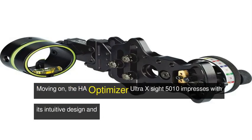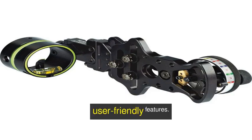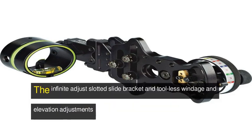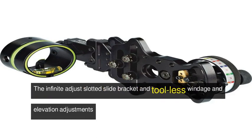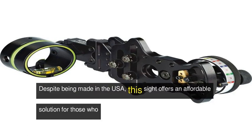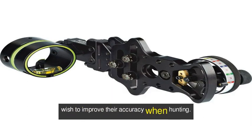Moving on, the Ha-Optimizer Ultra X Sight 5010 impresses with its intuitive design and user-friendly features. With RDS sight tape technology and a wide adjustable range, this sight enables shooters to fine-tune their shots effortlessly. The infinite-adjust slotted slide bracket and tool-less windage and elevation adjustments make the sight even more appealing. Despite being made in the USA, this sight offers an affordable solution for those who wish to improve their accuracy when hunting.